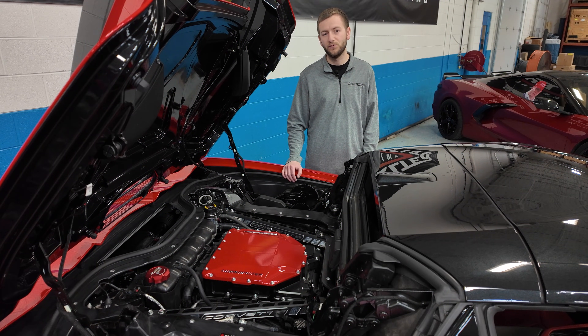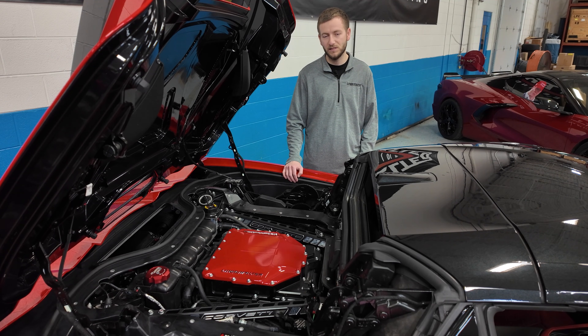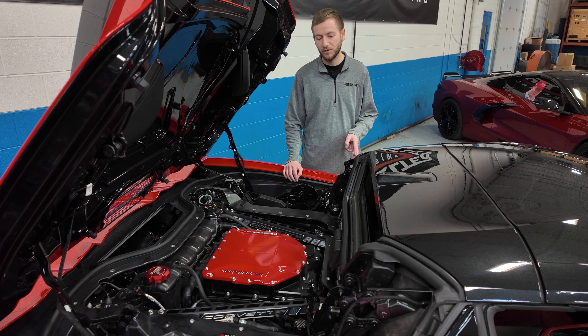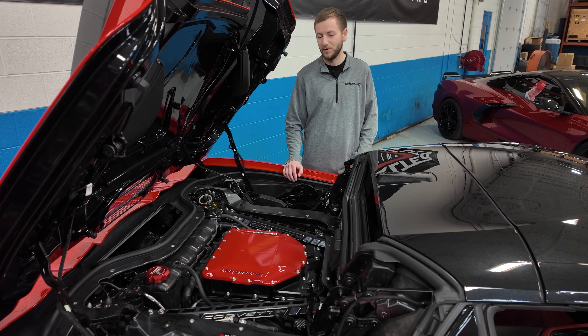Here we are utilizing forged rods and pistons. Along with that, we have a camshaft, upgraded cylinder heads, upgraded valve springs, push rods, injectors, DI pump, and a few more goodies. We're utilizing our Lingenfelter GT35 camshaft with our larger fuel pump lobe and our Lingenfelter big bore fuel pump.